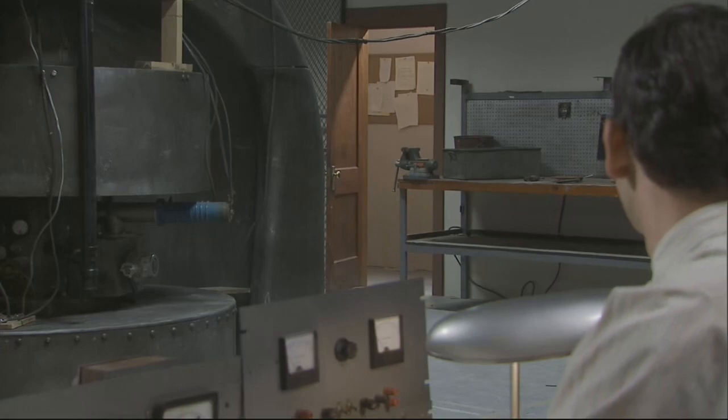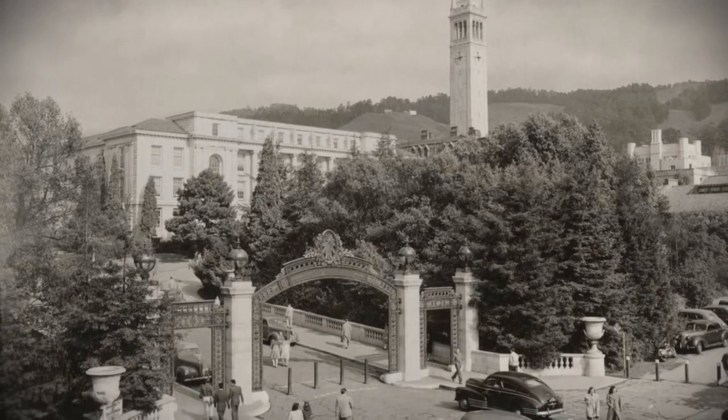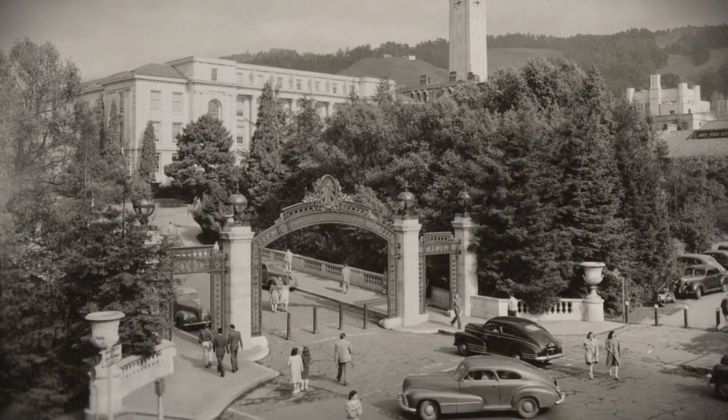Word spread quickly across the University of California campus. One of the first to hear the news was Glenn Seaborg, then a 26-year-old chemistry instructor. He spent hours walking the streets of Berkeley thinking about it. 'I was exhilarated at the discovery, but at the same time I felt stupid for having overlooked this possibility. I'd missed the chance for an astounding discovery.' The splitting of the atom — nuclear fission — was so unexpected that it forced scientists to rethink what they knew about the atom.